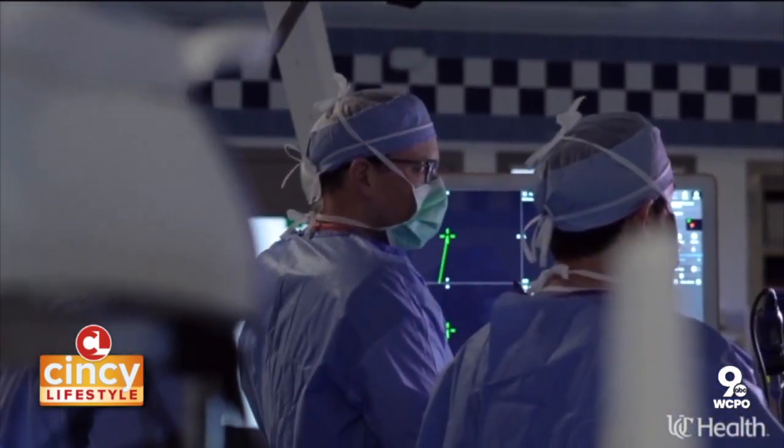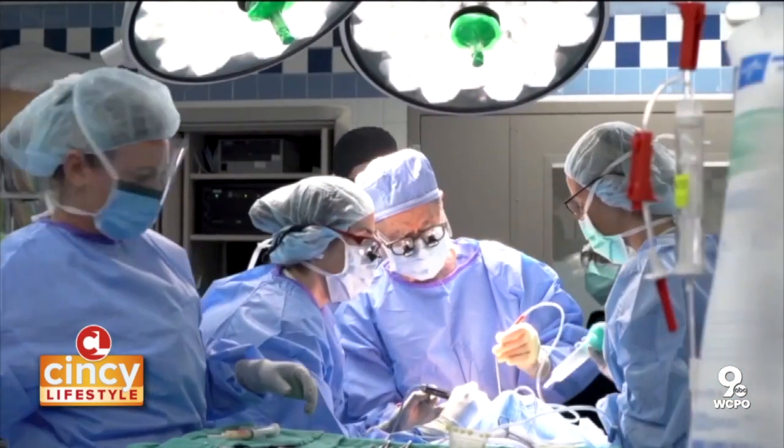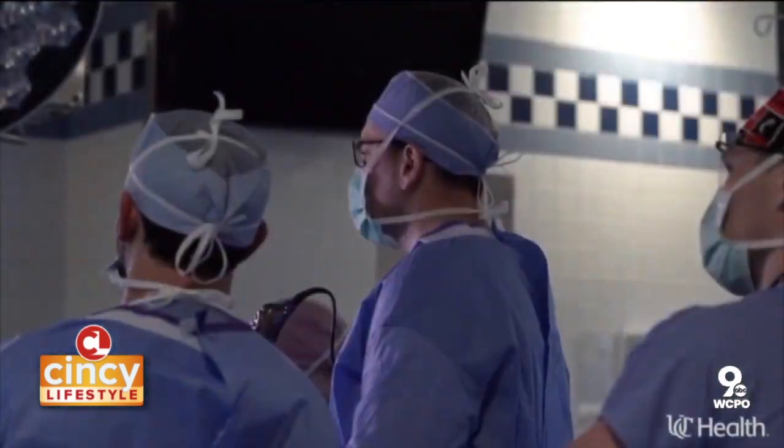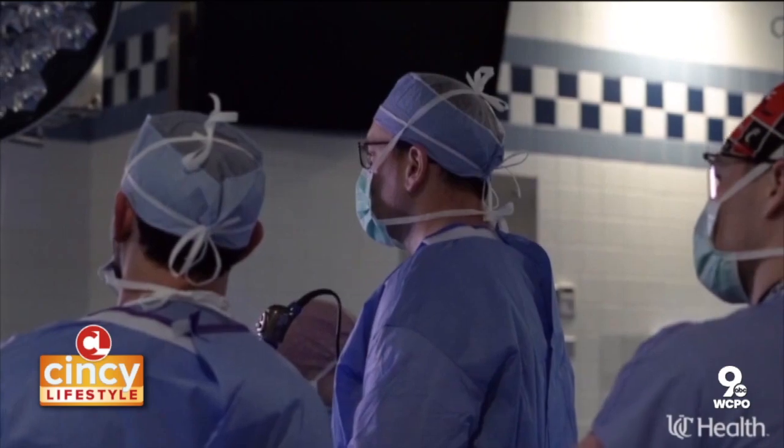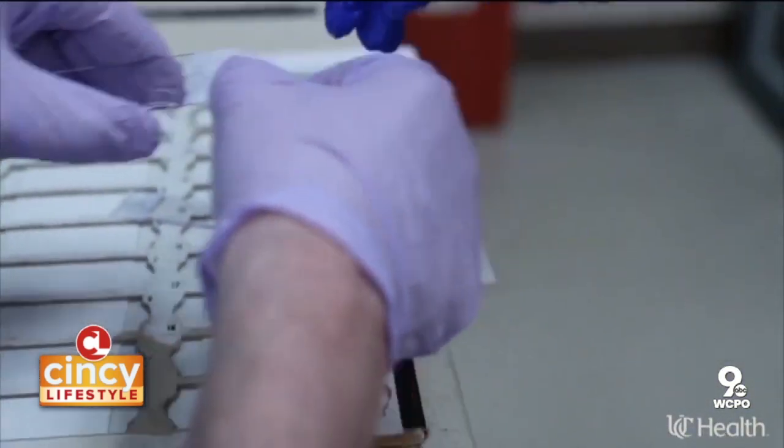A multidisciplinary care team really helps to tailor the treatment to the individual patient. Every week we have conferences, and in these conferences we have medical oncologists, radiation oncologists, neurosurgeons, eye surgeons, pathologists, and doctors who interpret imaging.